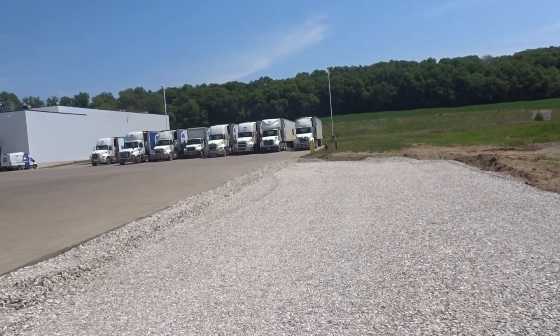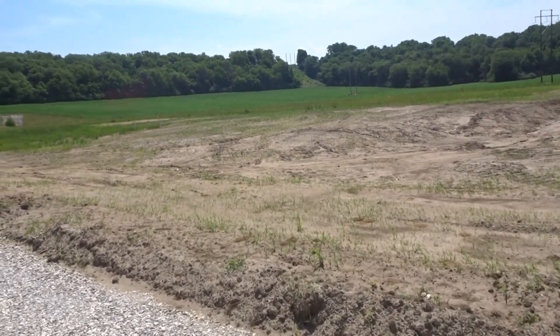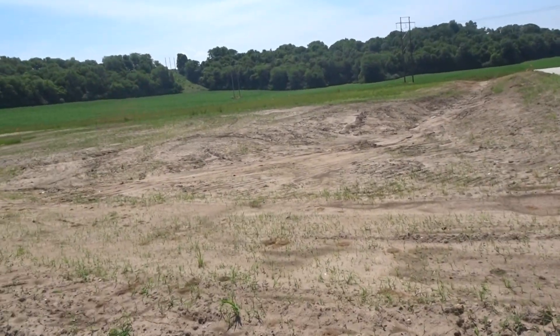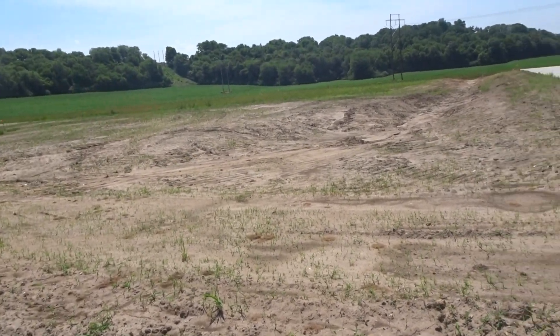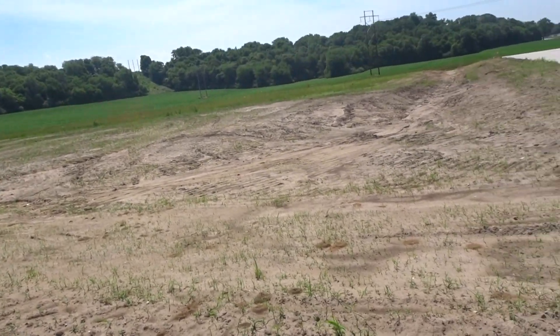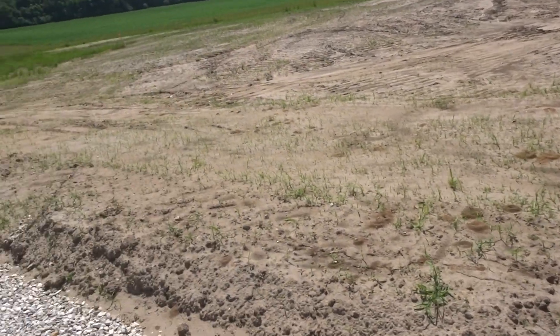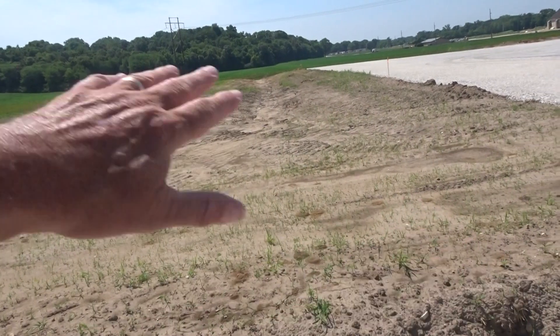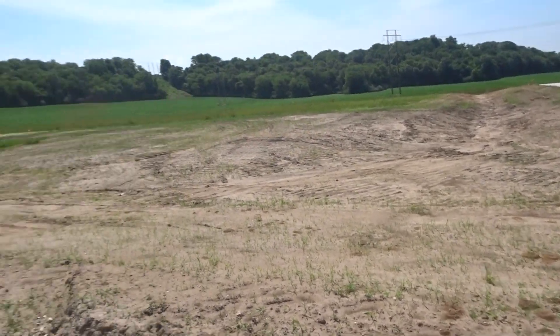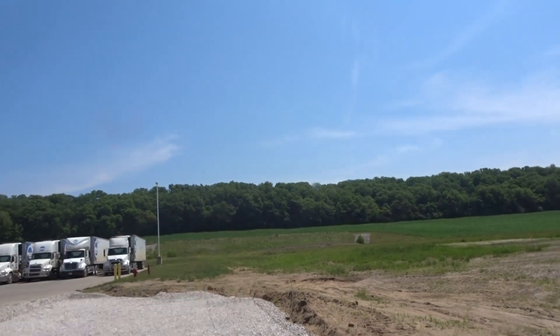The tank is proposed to go right in this general area — all concrete will be done by others, all electrical will be done by others, but we will offer consulting. We're going to have Tim dig the tank hole here.